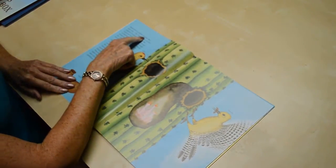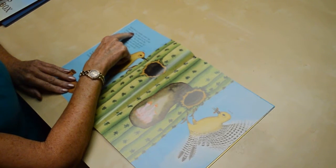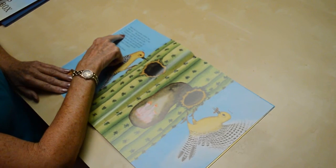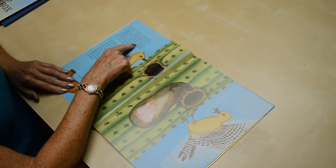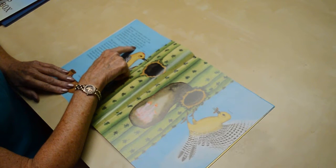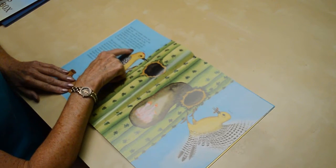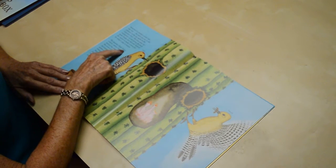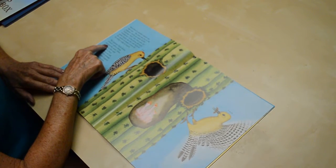Now there's another sound — tap, tap, tap. The holes you see in the Saguaro trunk are made by the carpenter bird, the Gila woodpecker. In the spring, the male pecks deeply into the soft flesh of the cactus to make room for his mate's eggs to hatch. The Saguaro's flesh forms a hard callous lining around the nest.